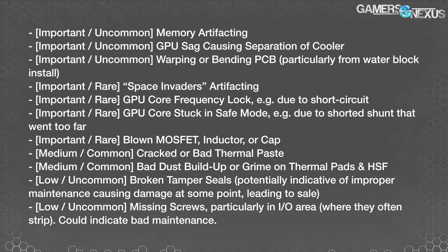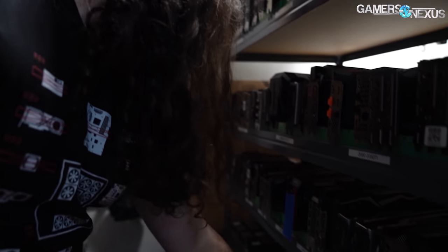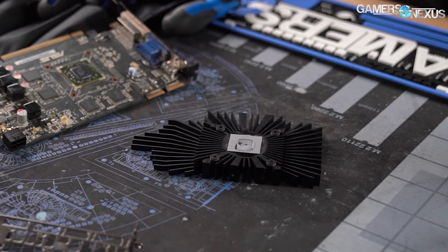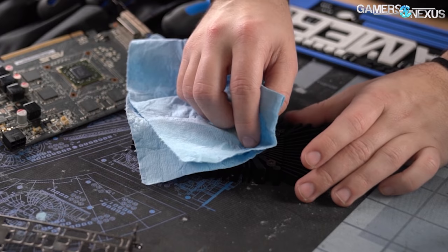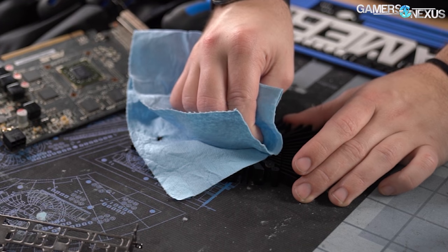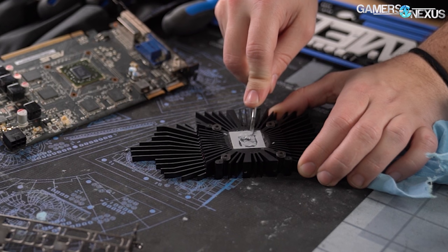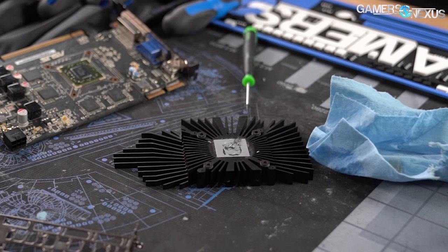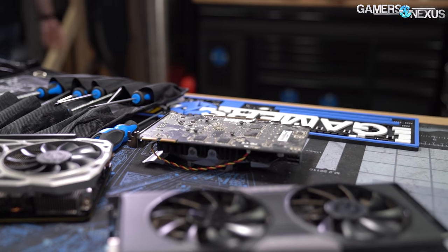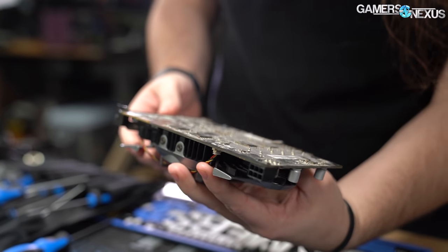This is what we're going to go through today. Our GPU testing at this point dates back probably over a decade — we have shelves of dozens and dozens of cards, and at some point we've seen one of these issues. Common ones include things like cracked or bad thermal paste, which you're not going to see until you test it thermally or open it up. You'll also see bad dust buildup, grime on thermal pads, the heat sink and fan. As long as you can see into the backplate, there's a good chance you can spot grime buildup before you buy the card.